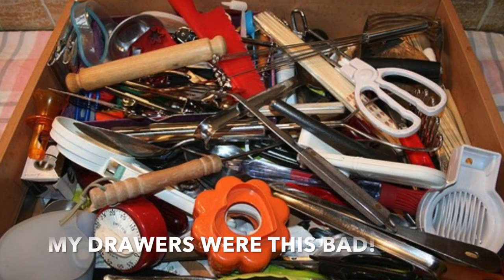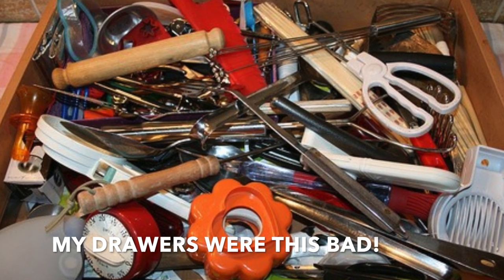My kitchen drawers used to be a hot mess. I couldn't find anything. It would take forever when I was cooking to try to find what I needed, and sometimes it was even worse when I was trying to put back the items I had taken out. I couldn't even figure out how I had gotten half of the stuff in the drawer to begin with.